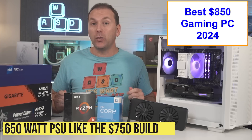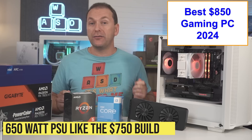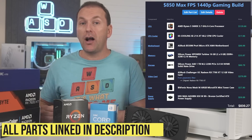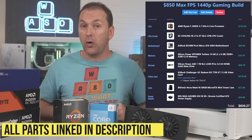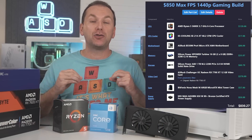Note that either of these GPUs will need at least a 650W PSU when paired with the Ryzen 5600 or i5-12400F. This upgrade pushes our build cost to just under $850 total, but gives us an absolutely amazing 1440p gaming destroyer.